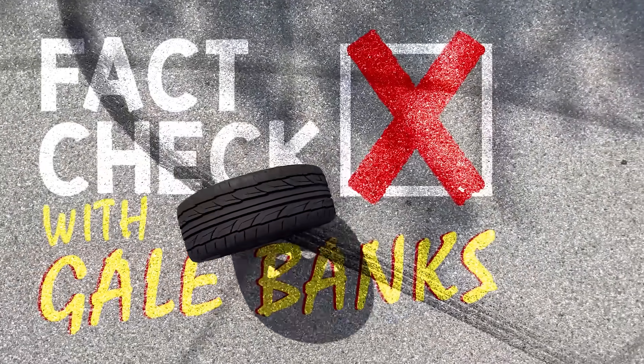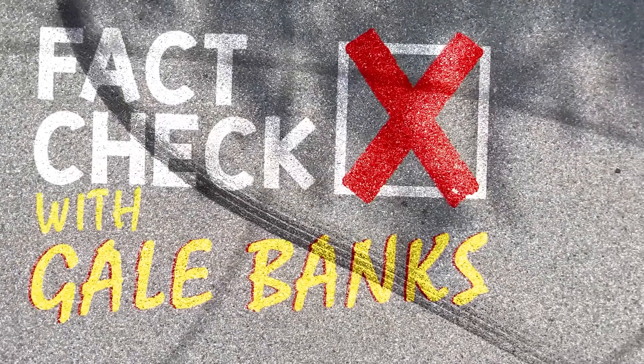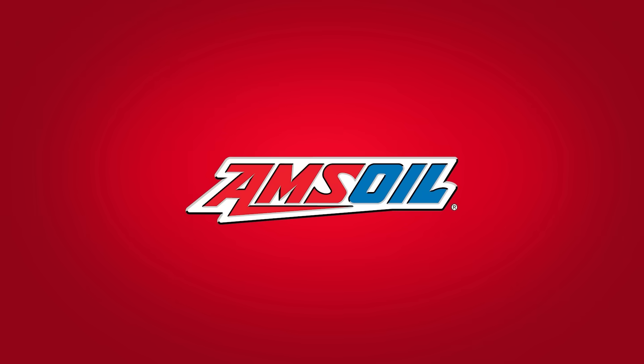What are you talking about? That's not true! Get your facts straight! Oh my god. It's Barry at S&B. This is going to be interesting.